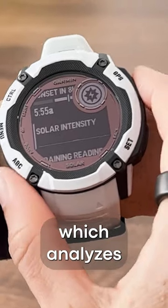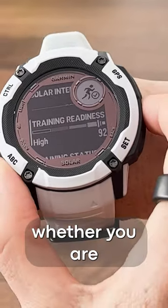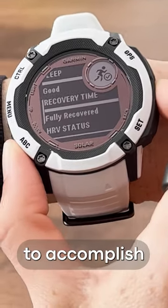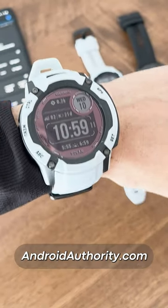Unlike training status, which analyzes your schedule, training readiness helps you to evaluate whether you are physically ready to accomplish your next workout. To find out all the details in our full review, make sure you head to androidauthority.com.